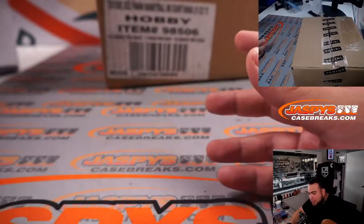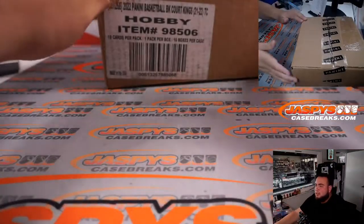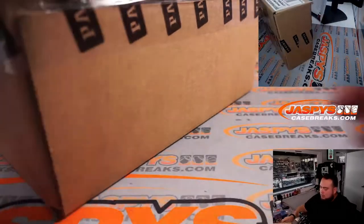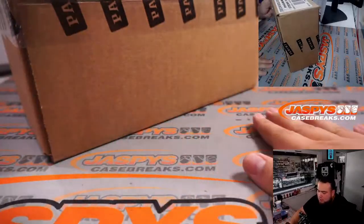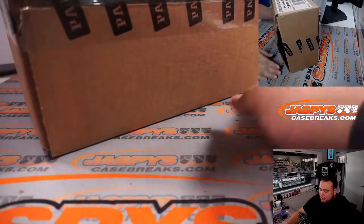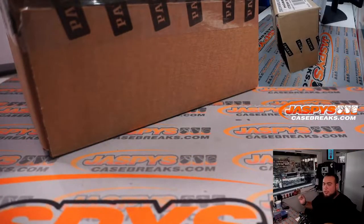Pikachu number 2 is going to be the second half. It is a 16-box master case, so we'll decide which 8 boxes we'll use here and the other 8 boxes will be used for Pikachu number 2, which you guys can run it back on JaspysCaseBreaks.com.